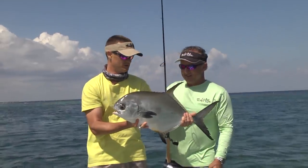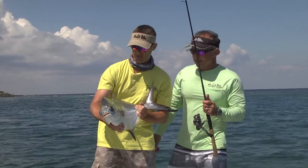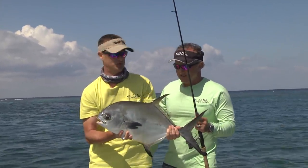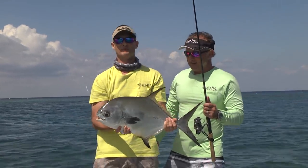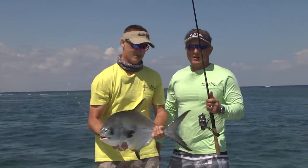What a gorgeous fish! We got this fish on a Tsunami 3000 Shield — they just came out. Jeff has a house here on Roatan; he's been wanting to catch a permit, caught plenty of bonefish, came out here with Captain Raoul and it didn't take long at all.